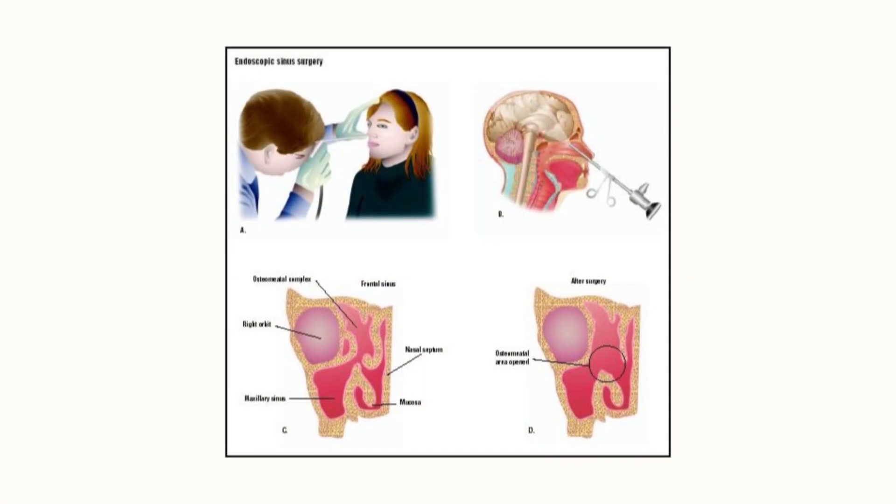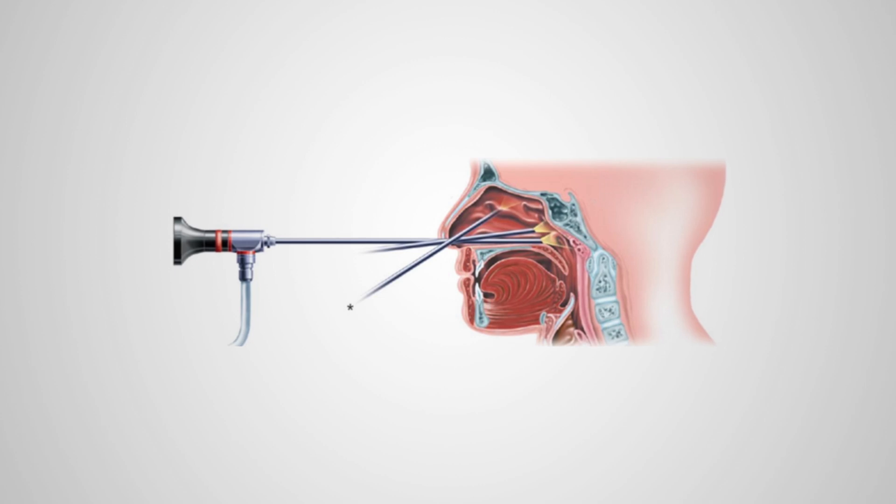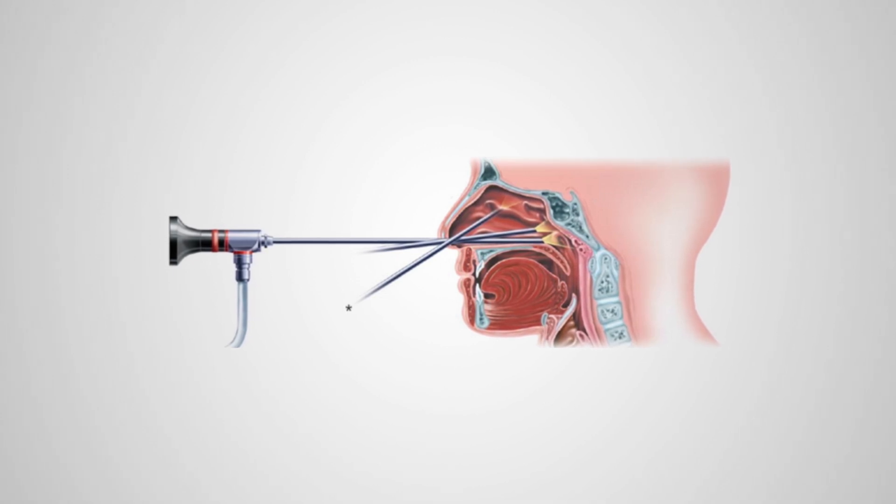Endoscopes have been the main tool for the ENT surgeon. The endoscope has a vast, wide ability to reach the ear, nose, throat, and also into the larynx. It is now used for reaching the middle ear, where the crevices or blind areas are not easily approachable by the microscope. The endoscope has a wide angle to reach all these narrow crevices and small spaces.